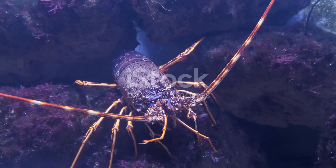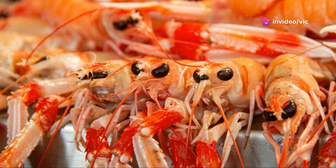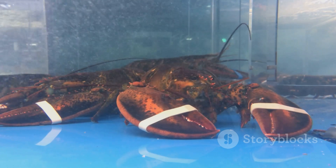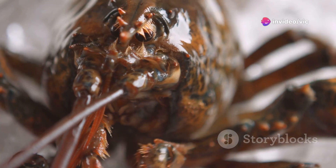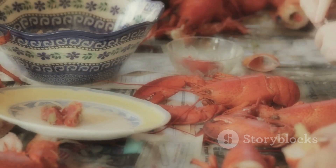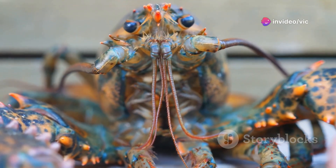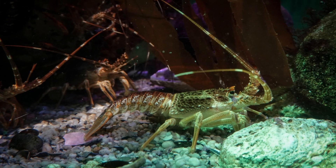Lobsters have long held a place in human culture, appearing in mythology, folklore, and art across various societies. From ancient legends to modern literature, lobsters have been depicted as symbols of strength, resilience, and the mysteries of the deep. In some cultures, lobsters are associated with sea gods and goddesses, representing the power and abundance of the ocean. Their hard exoskeletons and imposing claws have made them symbols of protection and defense. Lobsters have also been featured in culinary traditions for centuries, symbolizing feasts and celebrations, and their presence in mythology and folklore reflects their enduring fascination and cultural significance.